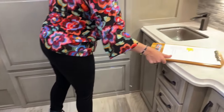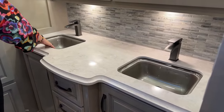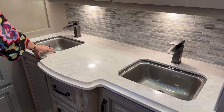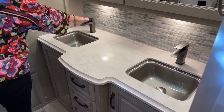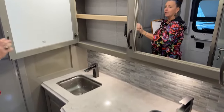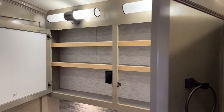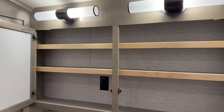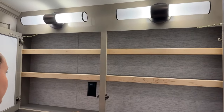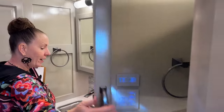In 2023 we did a total facelift of the interior. We introduced these beautiful glass undermount sinks, really accented by the dark faucet and all of the dark hardware. You have that same fantastic huge medicine cabinet that we've grown to love, and all of these little shelves are carpeted — so no rattles going down the road. Dual vanity.